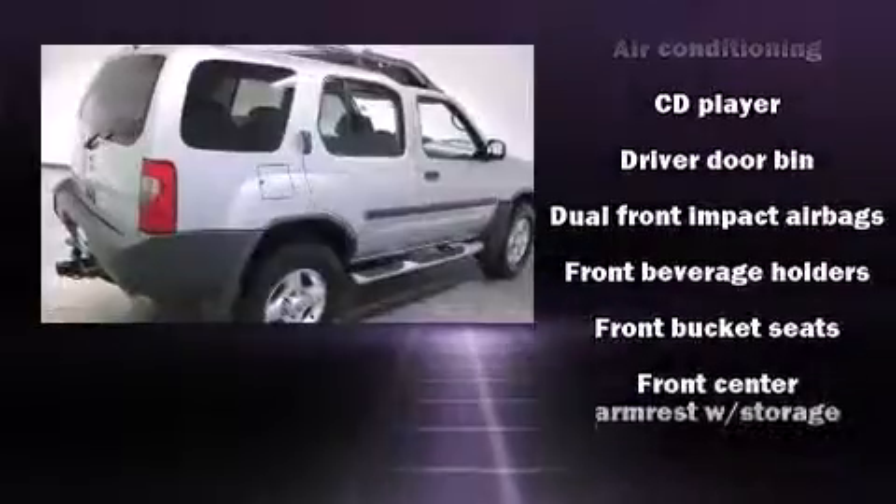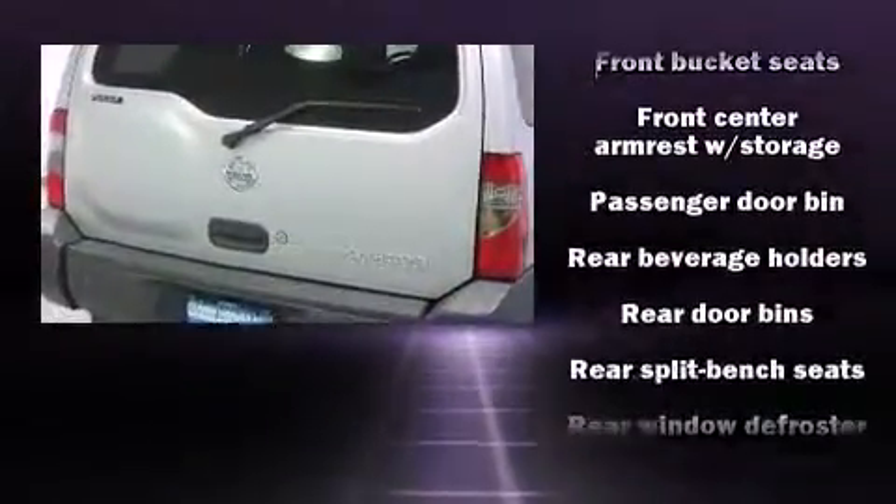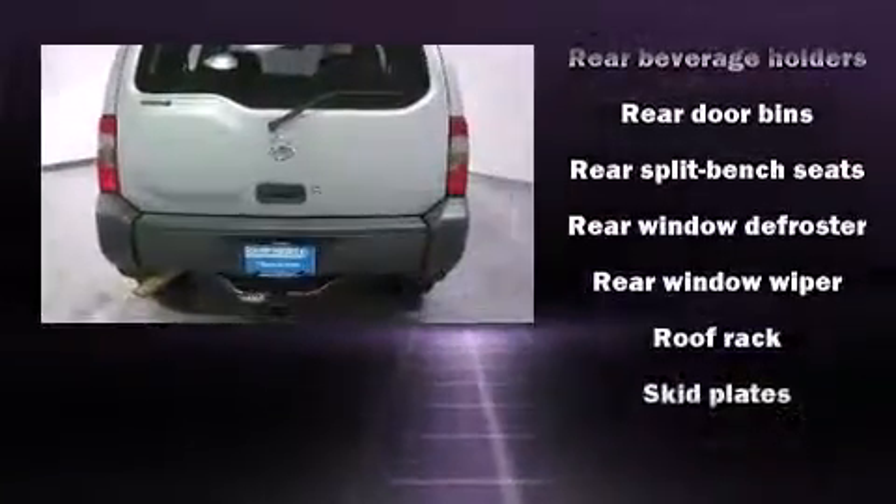Top features include air conditioning, a tachometer, skid plates, a roof rack, rear wipers, and a split-folding rear seat.